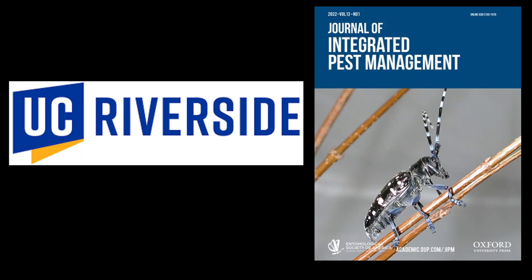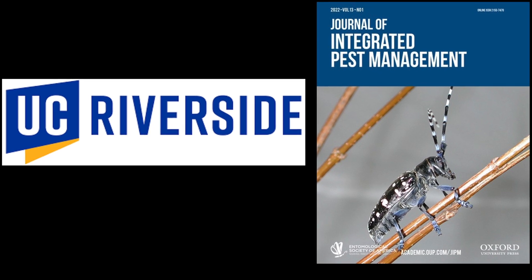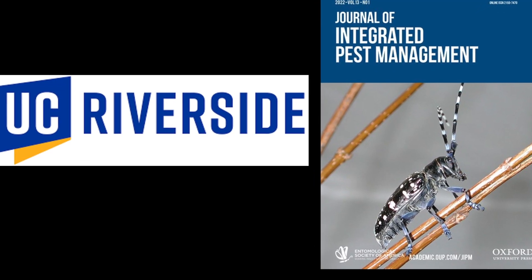If you want to learn more, check out the articles listed in the description and the page on black fig fly from UC Riverside for updates on treatment options as research progresses.